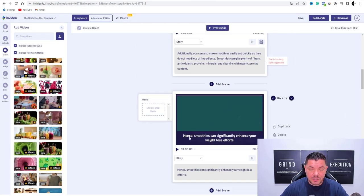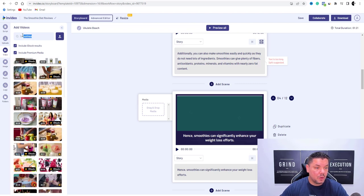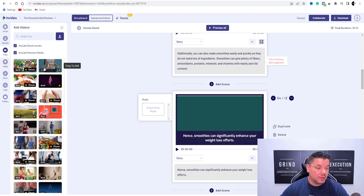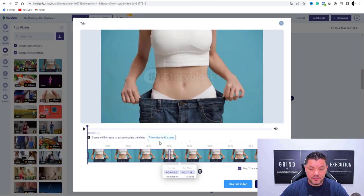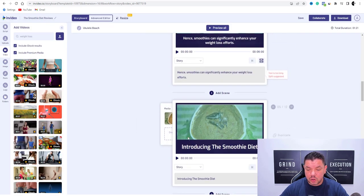Scroll down to the next scene — 'hence smoothies can significantly enhance your weight loss.' Come over here and type in something like 'weight loss,' hit enter, and it's going to find a whole range of different types of images. Maybe use something like this — grab this, drop that in there, trim video to fit scene, go to done. Scroll down to 'introducing the smoothie diet' — come back over here to smoothie diet.